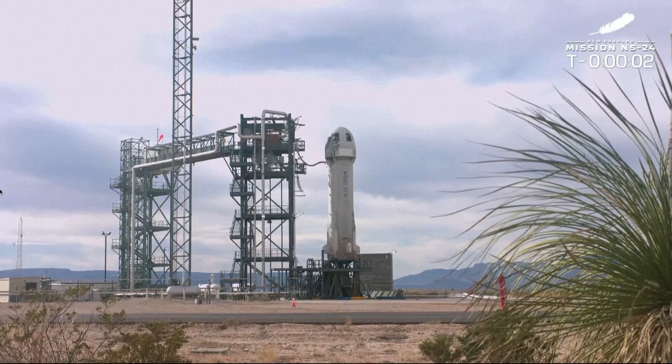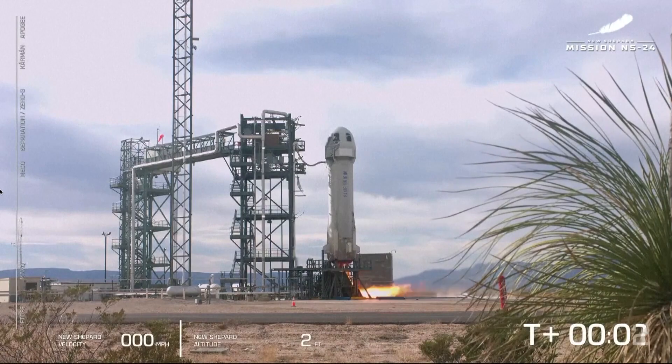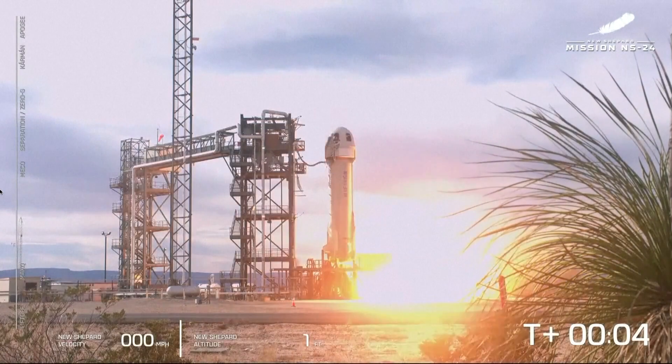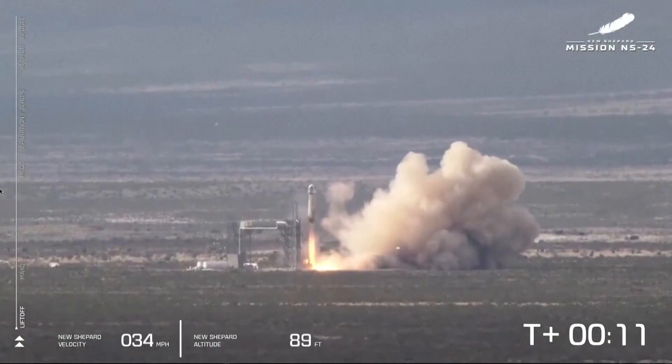Forward, command to do, start. Two, one, zero. We have ignition of our BE-3 engine. And liftoff.